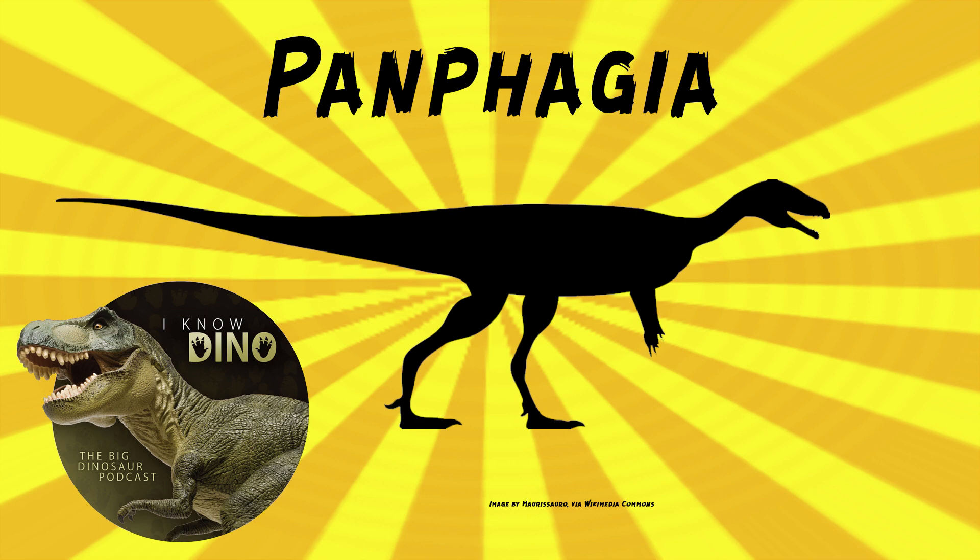Panphagia had a relatively long skull, which represents the primitive condition compared with the reduced skull length in other sauropodomorphs—they had little heads relative to their body size, but Panphagia's hadn't shrunk yet. In 2012, Martinez, Harrow, and Alpadetti described the partial brain case of Panphagia. The holotype was a subadult, based on the lack of fusion in the brain case fossils. The brain case had features further linking Panphagia to sauropodomorphs, including a proportionally long frontal skull bone.